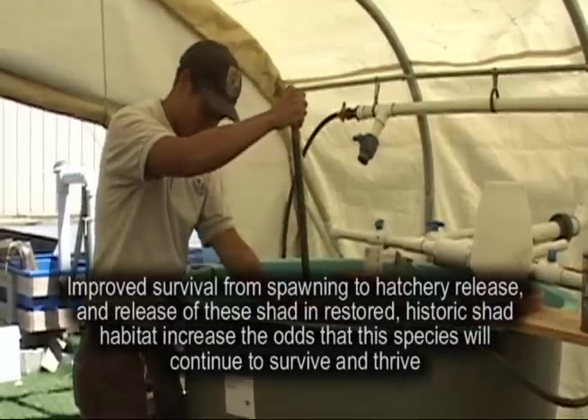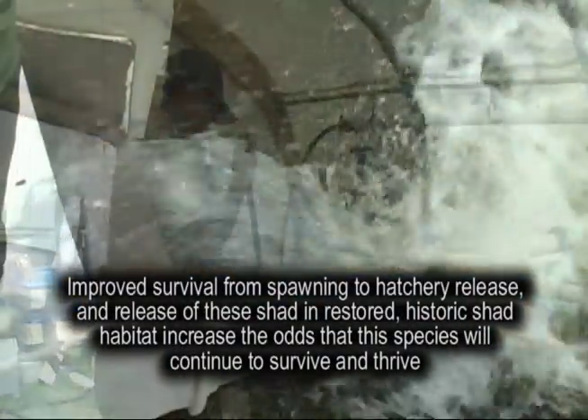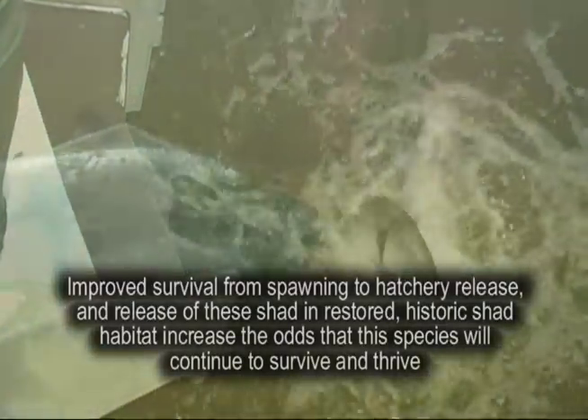Improved survival from spawning to hatchery release and release of these shad in restored historic shad habitat increase the odds that this species will continue to survive and thrive.